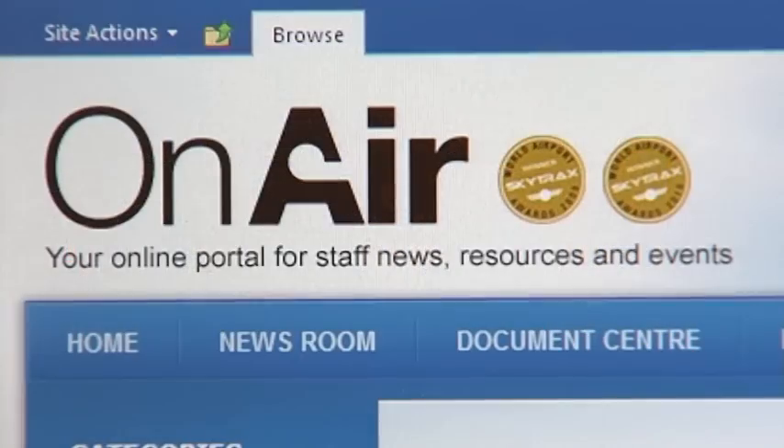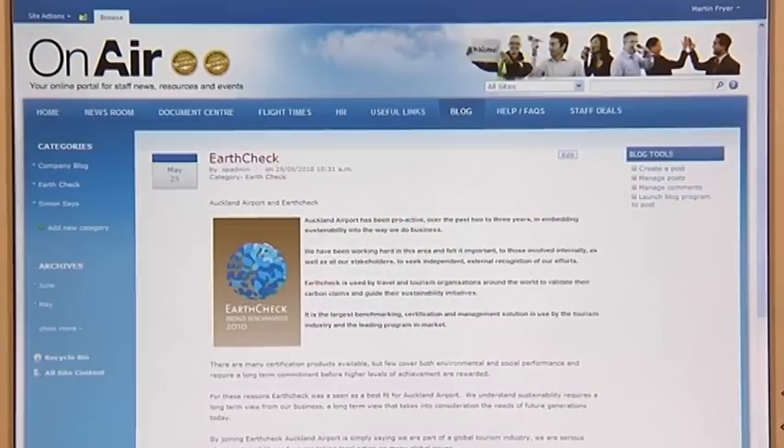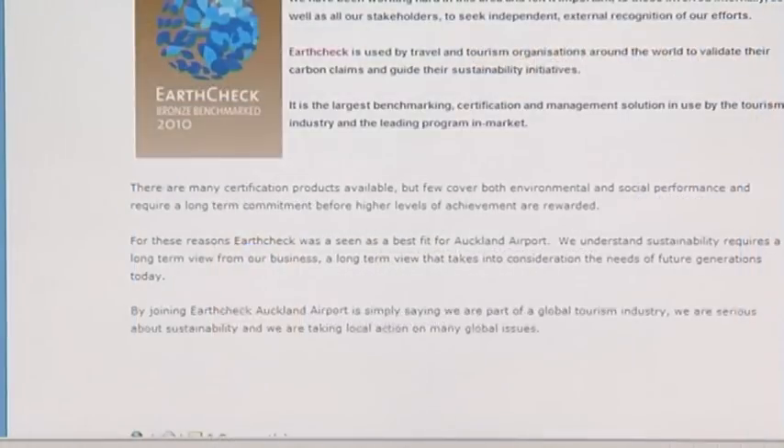So it's about taking local action on some global issues. If you've got any questions or any great ideas about how we can become more sustainable here at Auckland Airport, then don't hesitate to contact me through the new intranet site OnAir and the EarthCheck blog. I look forward to hearing from you.